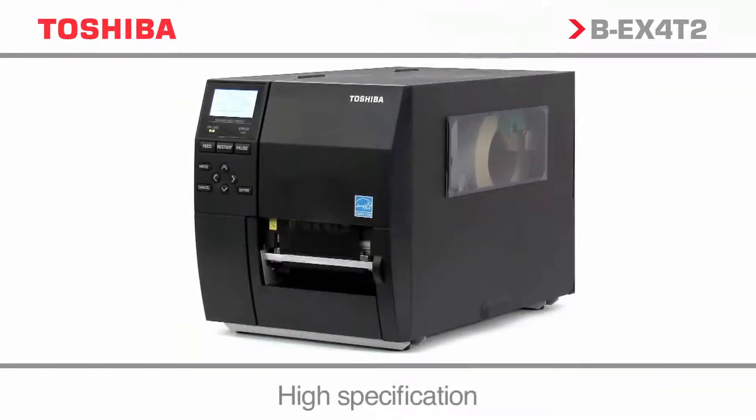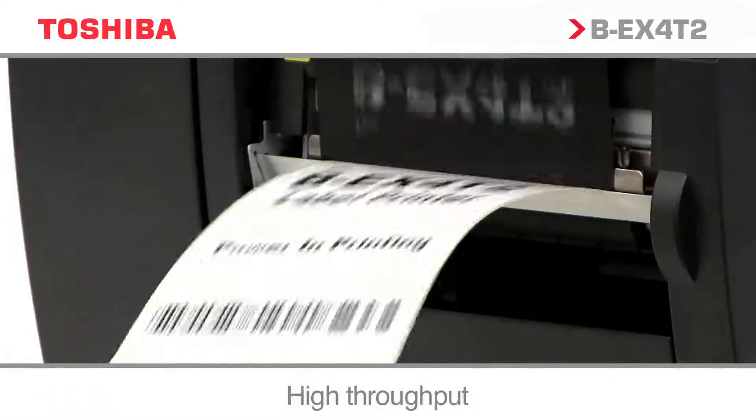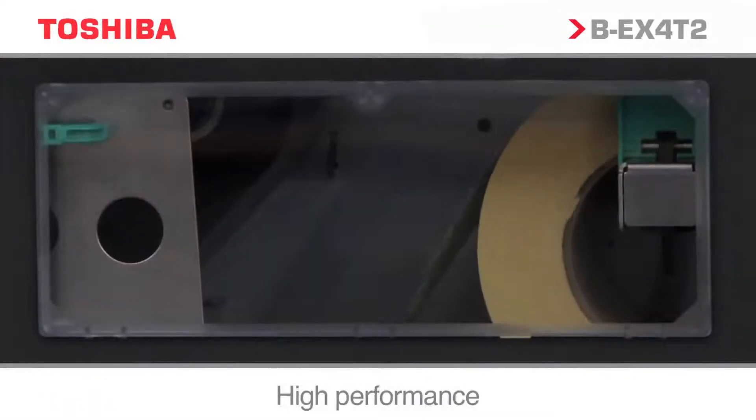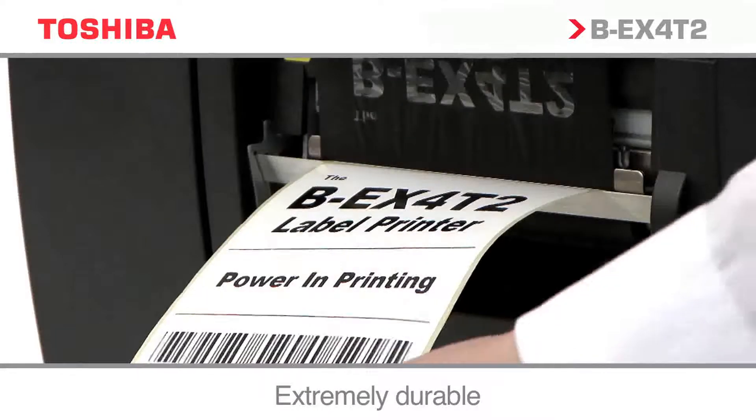With speeds of up to 12 inches per second, the BEX4T2 range is designed for demanding industrial applications. Advanced processing power ensures not only fast output but also efficient throughput.